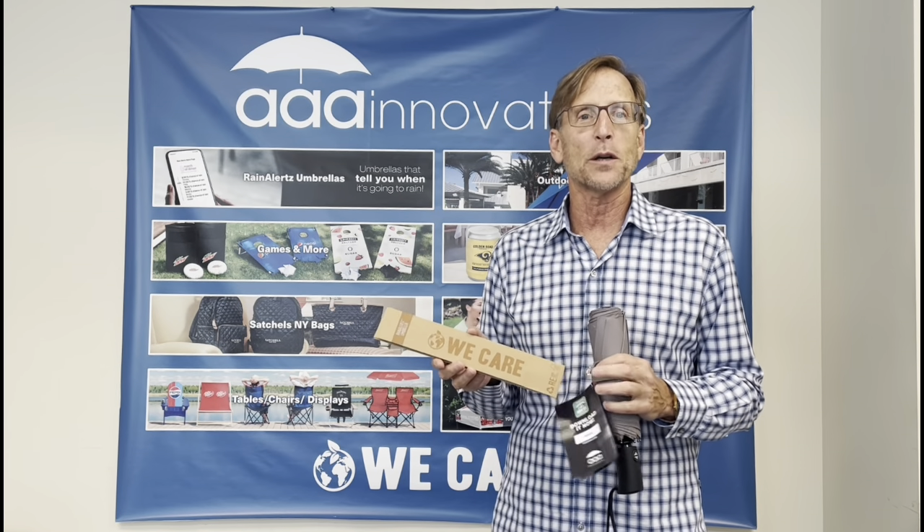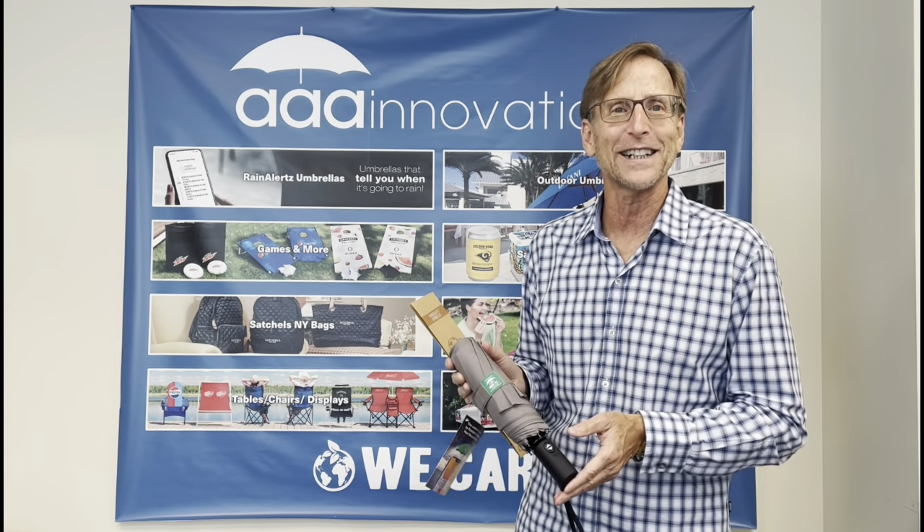Finally, all of our umbrellas come with our patented mobile Rain Alerts app. Our umbrellas are the only ones that tell you when it's going to rain. Why settle for anything less?